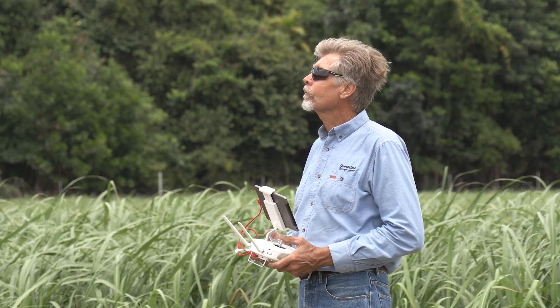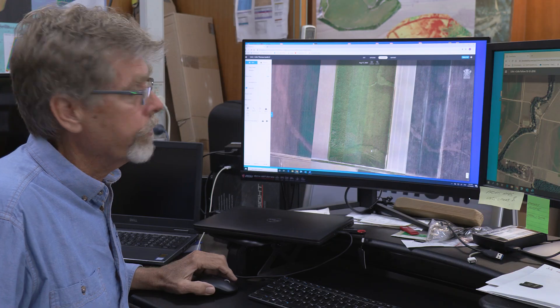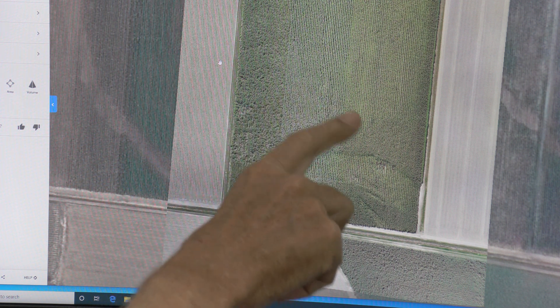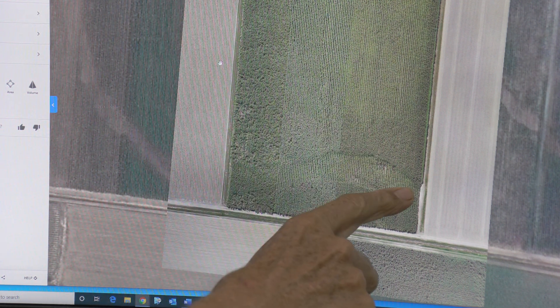What we actually do with the drone is basically taking high resolution images of the crop. And it's the crop that actually shows us the difference in the growing conditions, and that's a very important aspect of it.